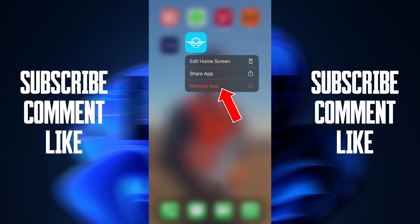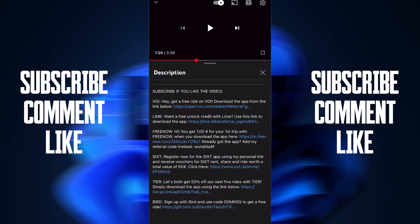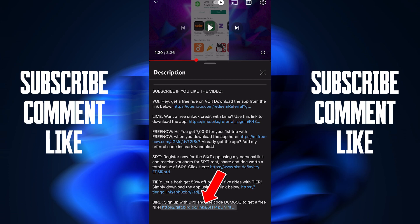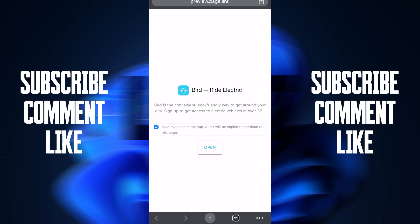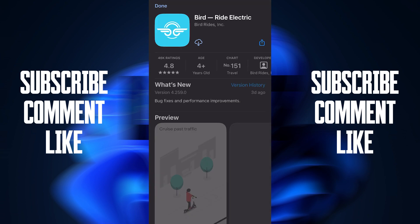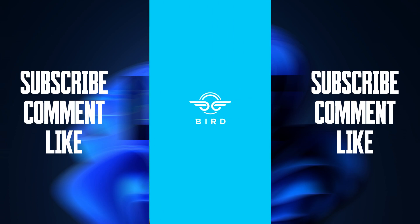For Bird: remove the app, delete it, and go to my description where you will find the Bird link. Press on this link, then press on Chrome. The link will take you to a page — press Open — and it will take you to the App Store or Google Play. Install the app and open it.